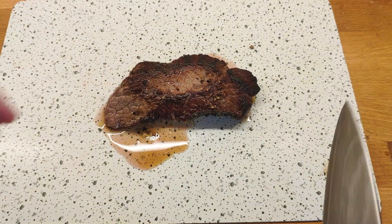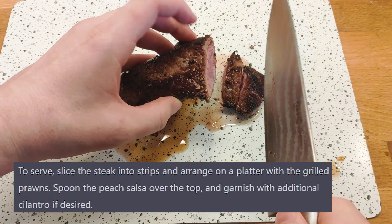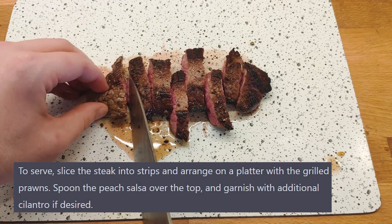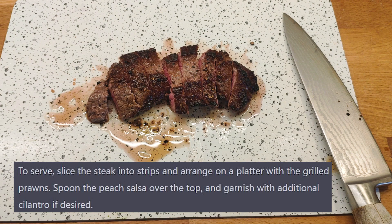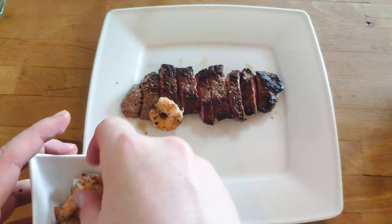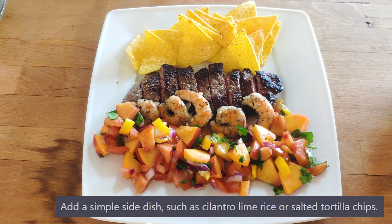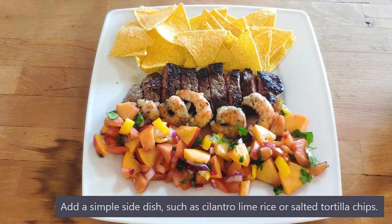Now it's time to cut the steak in strips. I forgot to get a good angle, but as you can see, it is a smidgen too much cooked for my personal taste. This looks somewhat like a medium, maybe even medium well, while I would've preferred a medium rare. For plating, I put the meat in the middle, add the prawns and then put the salsa in front. Lastly I just add the chips per the AI's suggestion. And with that, we're done!